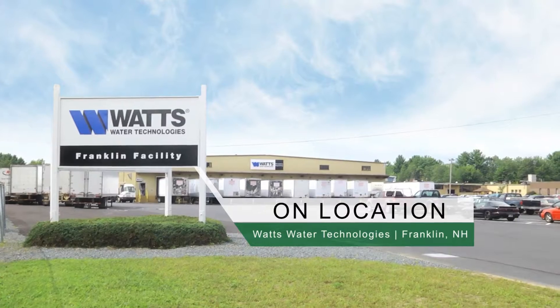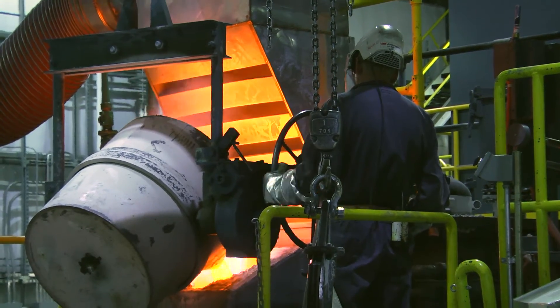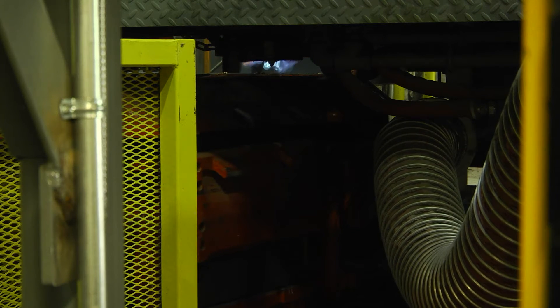We manufacture water handling components. The foundry manufactures backflow preventers, flow controls, ball valves, and many miscellaneous water handling components at this facility. Watts Water started in the 1800s — 1874 I think — as a steam valve company and then became Watts Regulator. The Franklin campus is our largest; we ship about 270,000 valves out of this campus every week. We have 42 acres and now 370,000 square feet under roof.